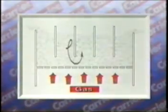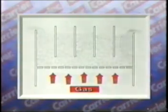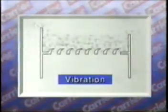In many cases, plug flow of the product is desired. In this case, baffles are added to promote first-in, first-out flow. For very near plug flow conditions, bed depths are limited and directional gas flow or vibrations are used.